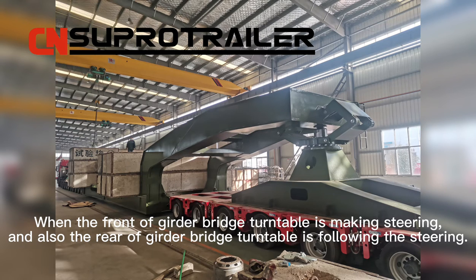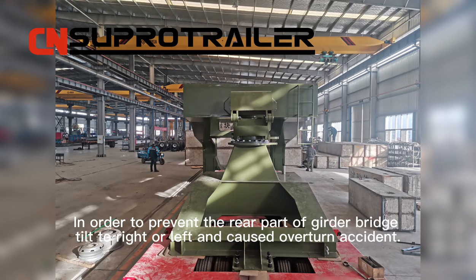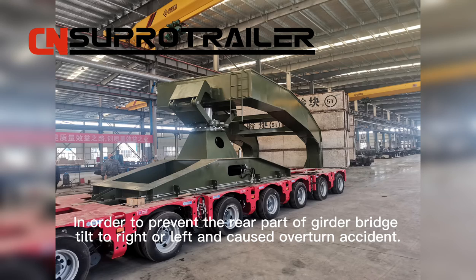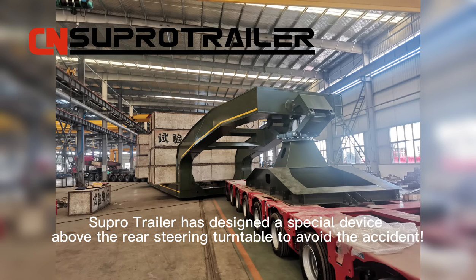When the front of the good bridge turntable is making steering, the rear of the good bridge turntable follows the steering as well. In order to prevent the rear part of the good bridge from tilting right or left causing an overturn accident, Supertrailer has designed a special device above the rear steering turntable to avoid this accident.